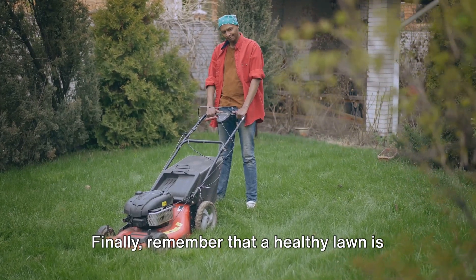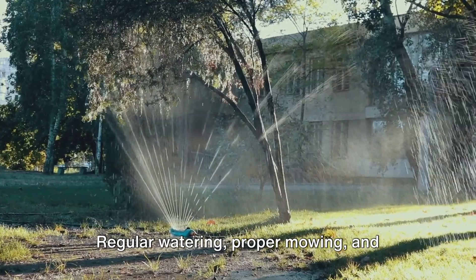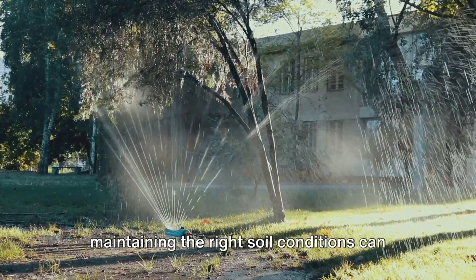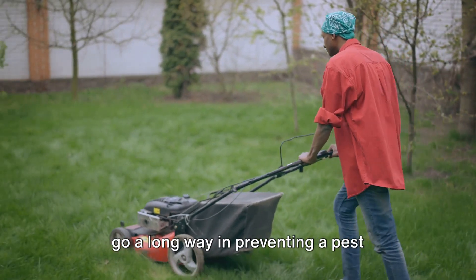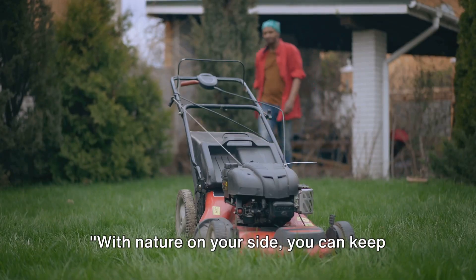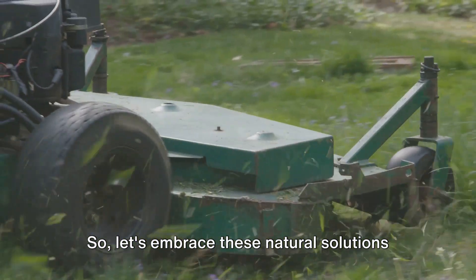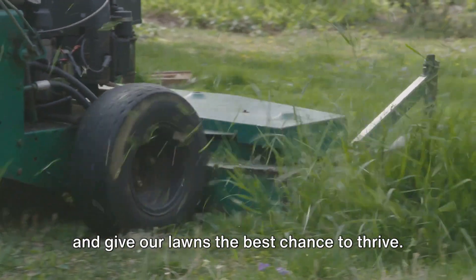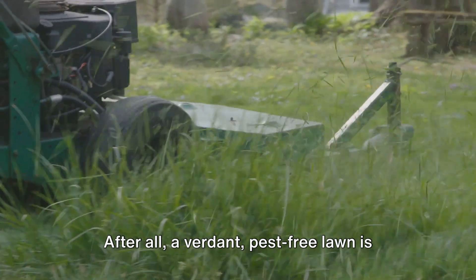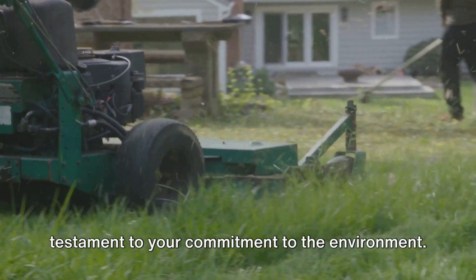Finally, remember that a healthy lawn is your best defense against pests. Regular watering, proper mowing, and maintaining the right soil conditions can go a long way in preventing a pest infestation in the first place. With nature on your side, you can keep pests at bay. So let's embrace these natural solutions and give our lawns the best chance to thrive. After all, a verdant, pest-free lawn is not just a sight to behold, but also a testament to your commitment to the environment.